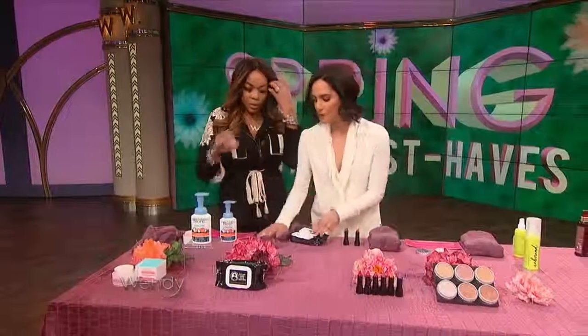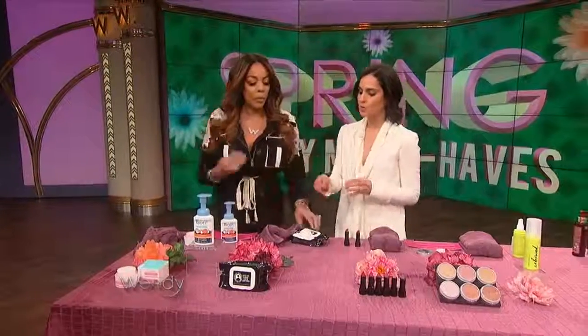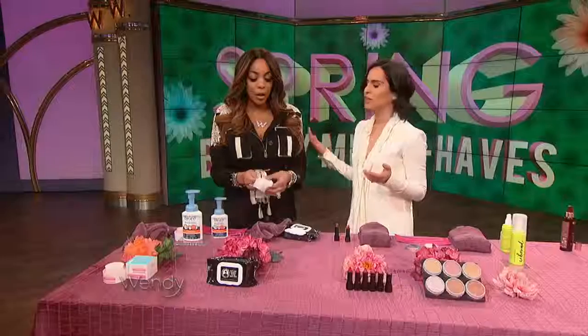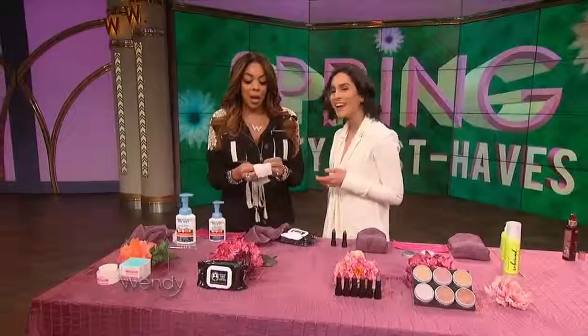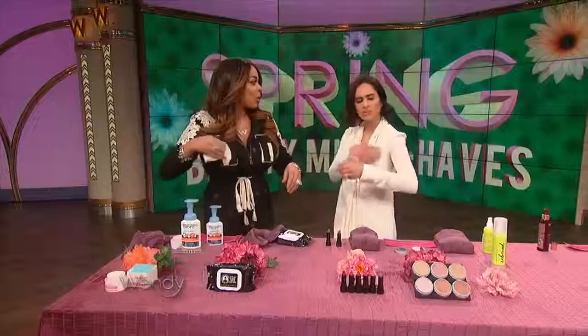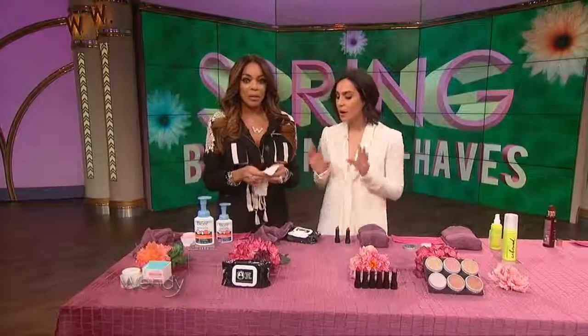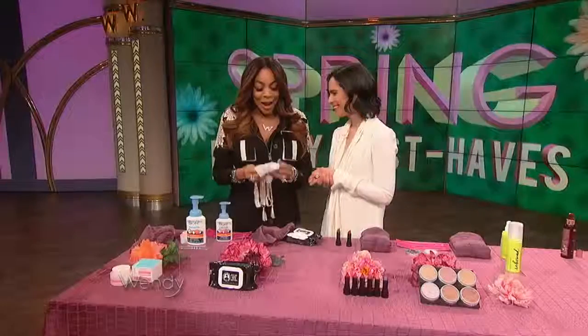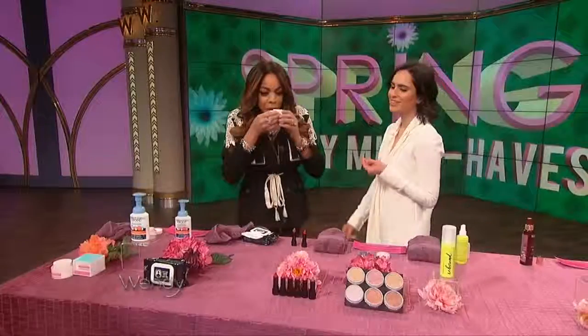The last product for our face and body — these are wipes from Rebel. You can wipe them on your face to get rid of makeup. But if you're in a pinch and you're a little sweaty from running from appointment to appointment, you can do your armpits, your chest, wherever. $5.99 from Target. Love this product — it smells really good too.